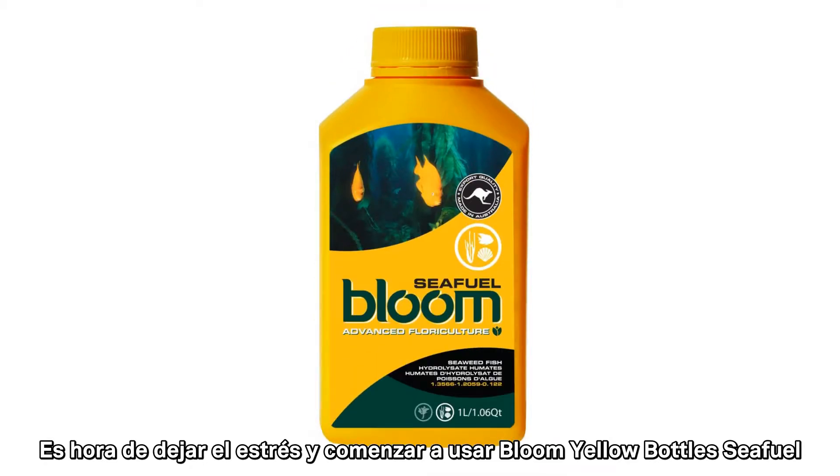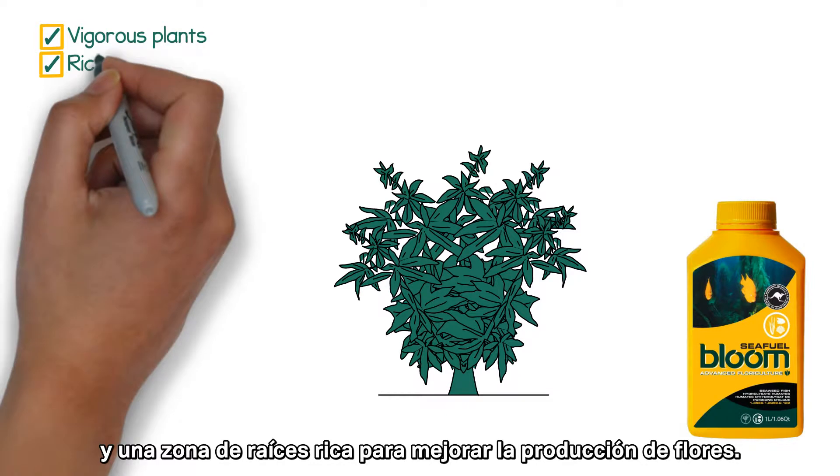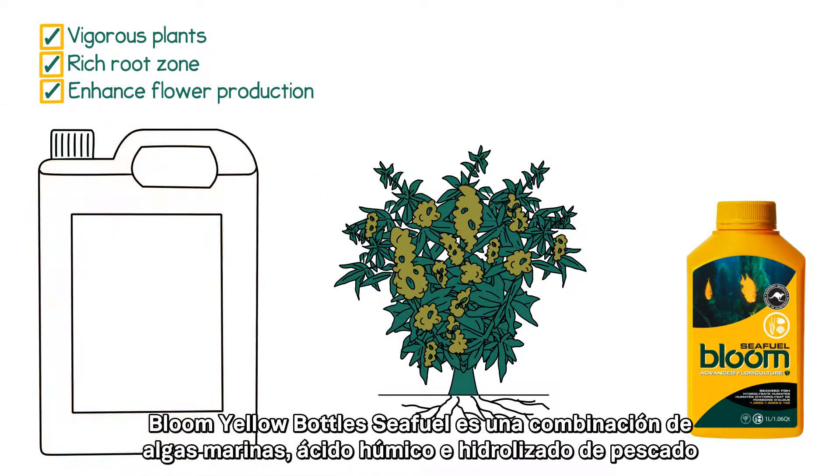It is time to stop stressing and start using Bloom Yellow Bottle Sea Fuel for promoting healthy vigorous plants and a rich root zone to enhance flower production. Bloom Yellow Bottle Sea Fuel is a combination of composted kelp, humic acid, and fish hydrolysate